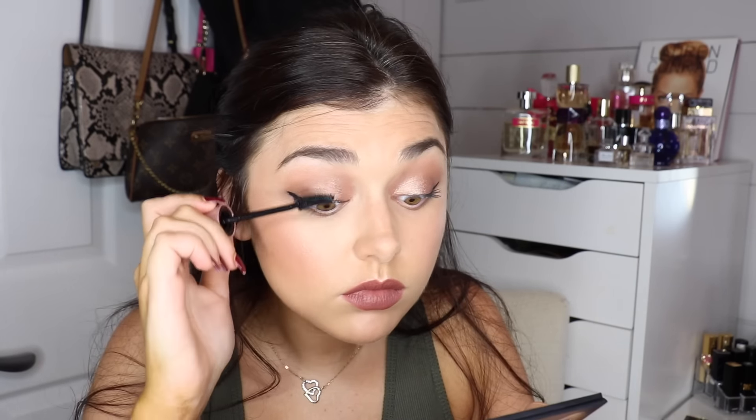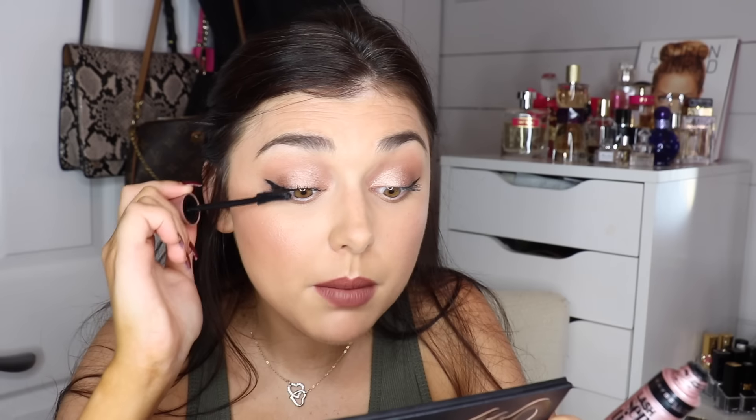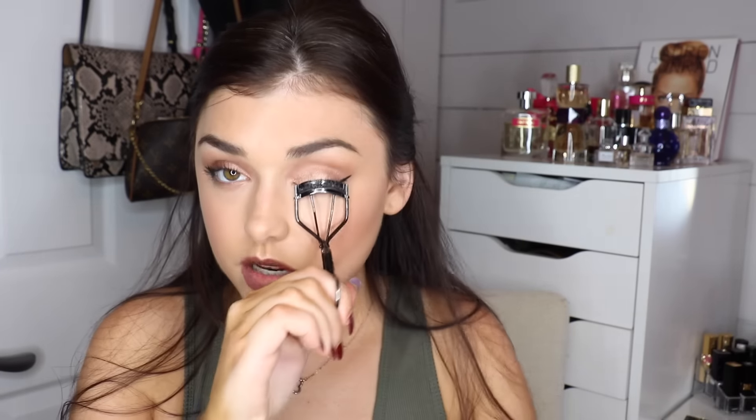Now for mascara, I'm going to use the Lash Sensational from Maybelline, but first I'm going to curl my lashes again. The Lash Sensational is my favorite mascara on its own. The liner smudged a little so I'll clean that up. Paired with the Dior Lash Primer, it ensures my curl stays all day and makes my lashes look more dramatic. You could definitely wear false lashes with this look, but since it's a daytime glam look I prefer to keep it more wearable.